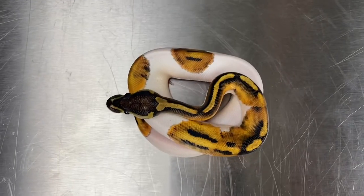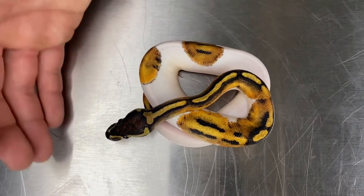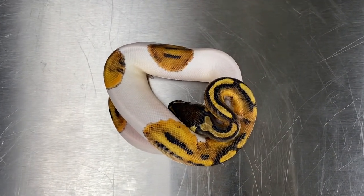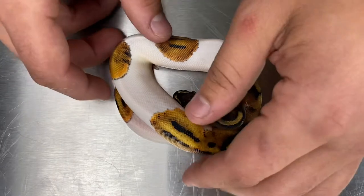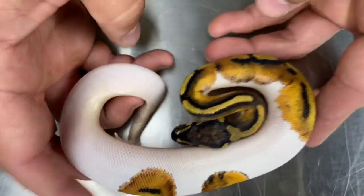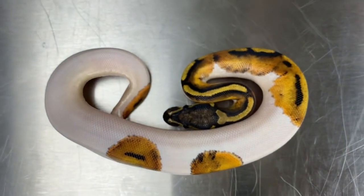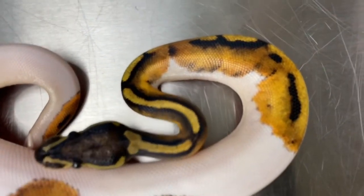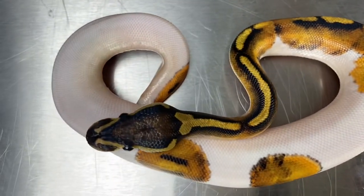Here is another piebald male. He's brother to the other one that we showed and he's about medium white to high white — a little bit more coloration on him, more spots on the back here. Just an awesome looking guy. His hatchling code is 20-C1-PIED-M5.